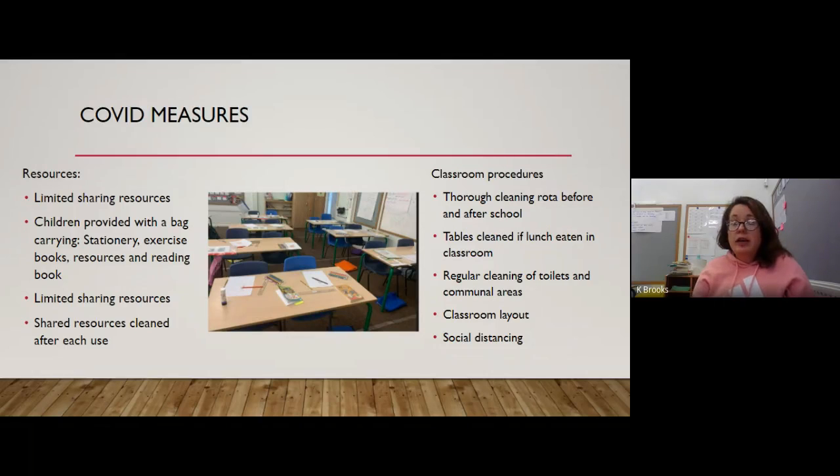In our classroom we have a thorough cleaning rota before and after school. This includes cleaning the tables, chairs, chair legs, light fixtures, and door handles. It's done by the LSA or teacher when the children leave in the evening and first thing in the morning before the children come in, and throughout the day if anyone different sits at a table. We also regularly clean the toilets and communal areas, as Acorn classroom doesn't have a sink — the children use the sinks in the toilet to wash their hands.